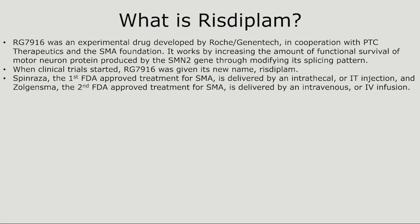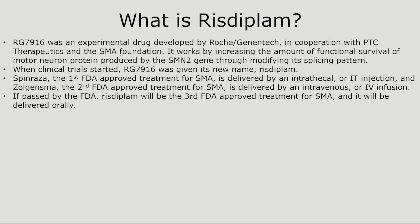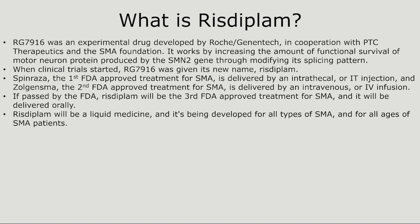Spinraza, the first FDA-approved treatment for SMA, is delivered by an intrathecal or IT injection. Zolgensma, the second FDA-approved treatment for SMA, is delivered by an intravenous or IV infusion. If passed by the FDA, Risdiplam will be the third FDA-approved treatment for SMA, and it will be delivered orally. Risdiplam will be a liquid medicine, and it's being developed for all types of SMA and for all ages of SMA patients.